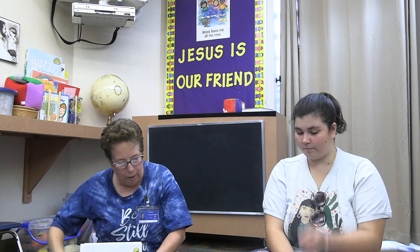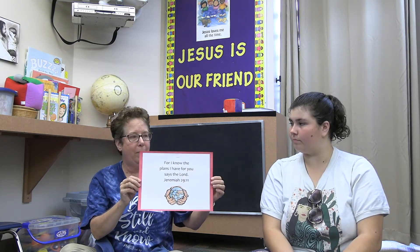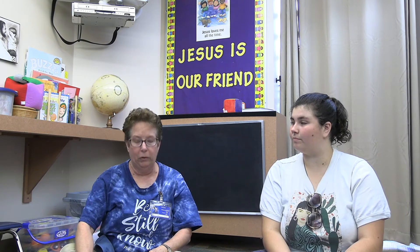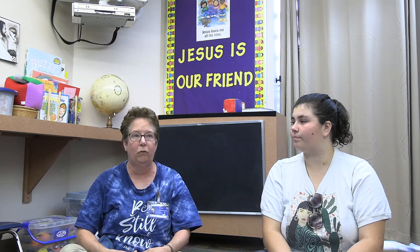We also teach your children colors. Every month we'll do a color of the month — we start out with red, and the colors kind of match what's happening during the month. In October it'll be orange for pumpkins, and in November it'll be brown for leaves. We also teach different shapes, so by the end of the year they'll know all their basic shapes, including oval, cross, flower, and heart.